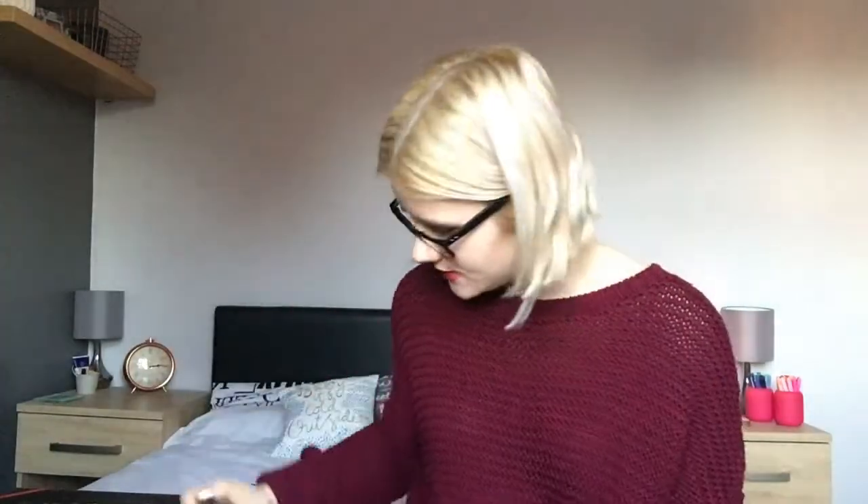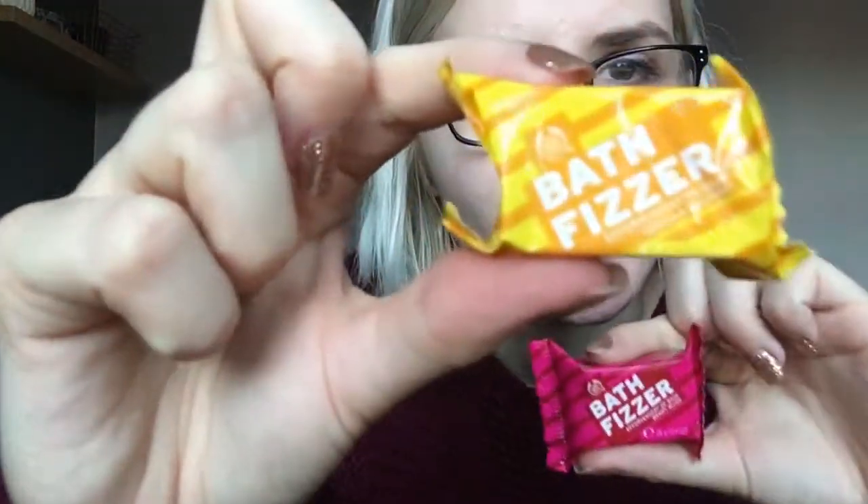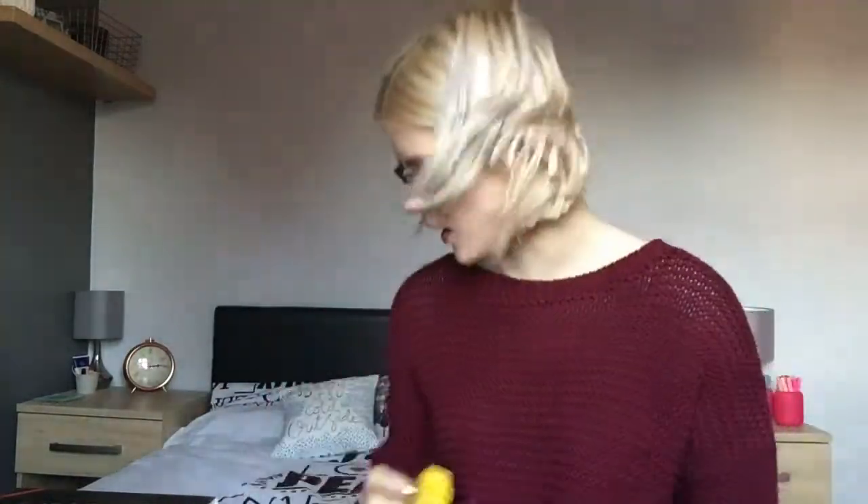That coconut hand cream is amazing - it just leaves your hands feeling so soft. I've never had a hand cream quite the same. I can't wait to start using this. She also put two other things from the Body Shop in there - two bath fizzes. You've got one in Berry Bliss and one in Vanilla Delight. They're quite small but I'm really excited to try them because I've never tried anything like this from the Body Shop.